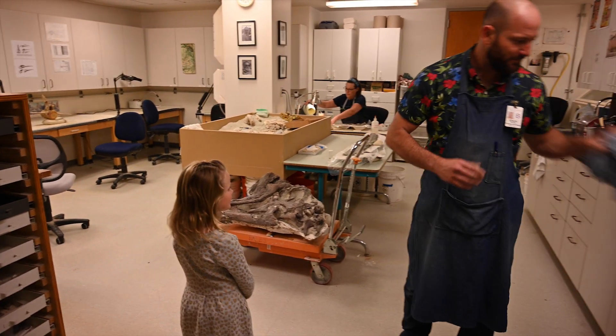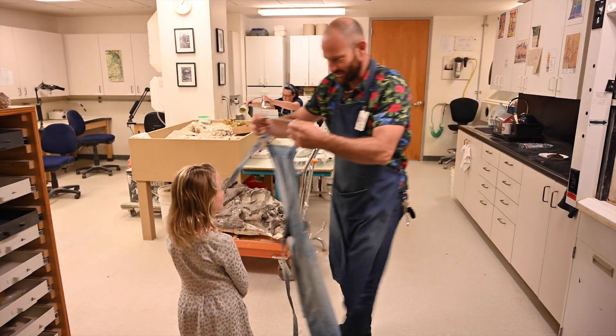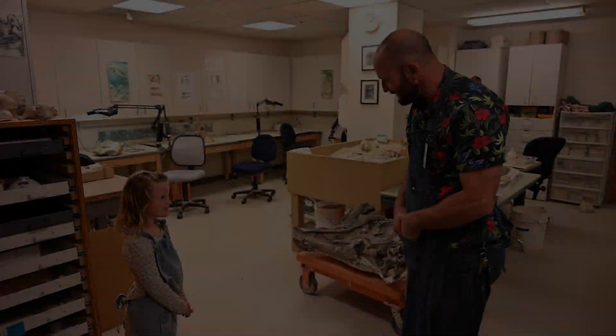Let me get an apron on you really quick. Alright, now you're official. Let's do this.